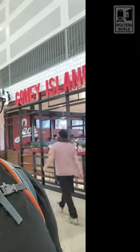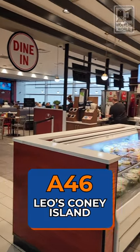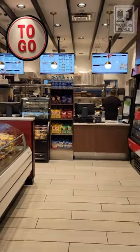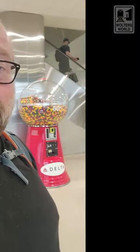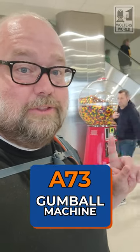Next to A46, you've got Leo's Coney Island — burgers, hot dogs, and chicken fingers, so if you've got kids this is probably your best bet. They also have a to-go section if you're in a hurry. Right across from it is another Times newsstand for quick snacks. Another favorite across from A46 is Vino Volo — wine and small snacks, a nicer sit-down spot where you won't usually have kids bothering you. There's also a big gumball machine near where you come in, and Concourse B/C is right across from there.